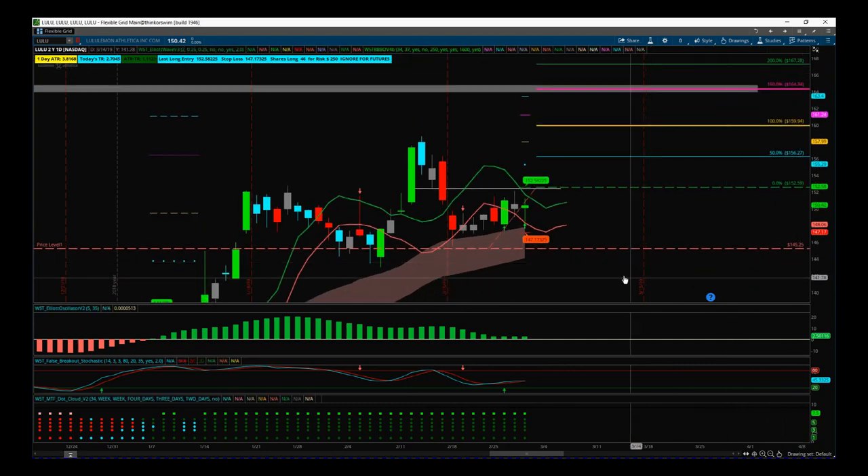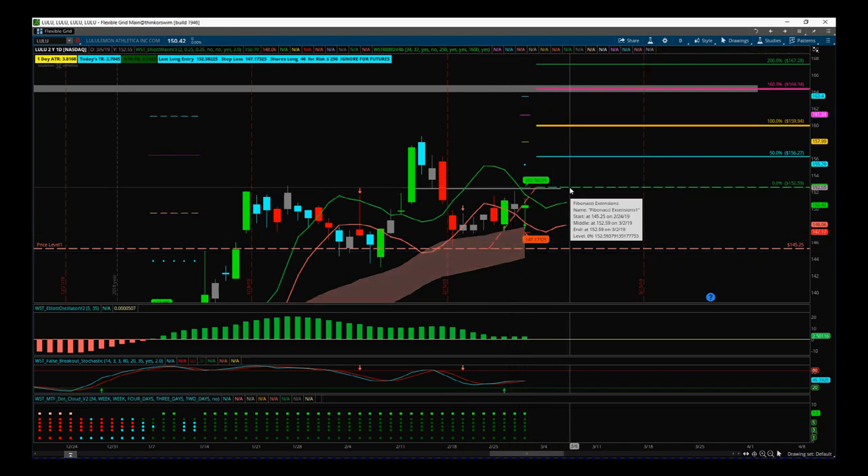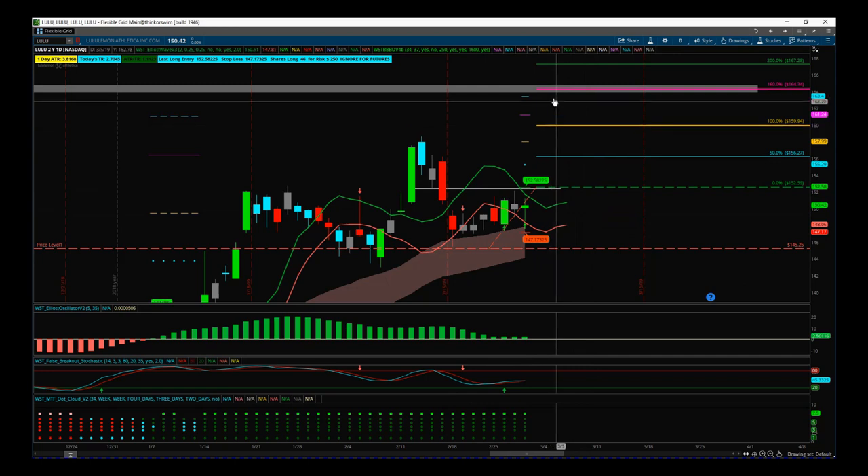We can see this wave one failure potentially on intraday down below our entry. Entry and stop loss are reasonably simple. I've been a little conservative on the stop loss because I want to swing this over the weekend — I want to give this trade a chance. So I haven't taken the aggressive stop for our breakout indicator; instead I've gone below this pivot point here.